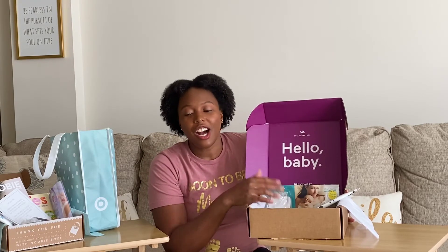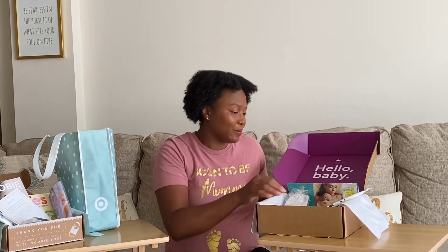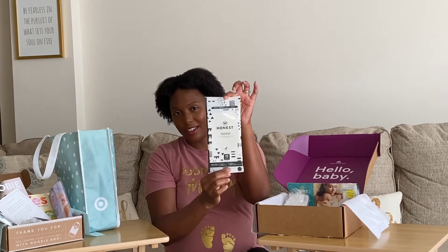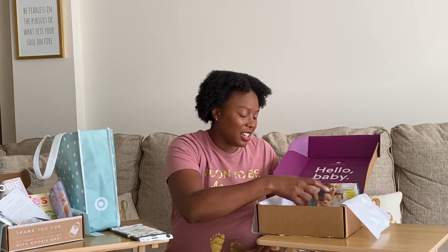I registered for Baby List mainly to get the free registry gift, but also because it lets you consolidate multiple registries — Amazon, Bye Bye Baby, and Target — into one Baby List page, so you have one website to send everyone to and you get a free box for it. That said, Baby List was the most minimalistic box of all: another pack of Honest Wipes, a Chicco Physio Forma pacifier — the same exact one from the Newbie Box.